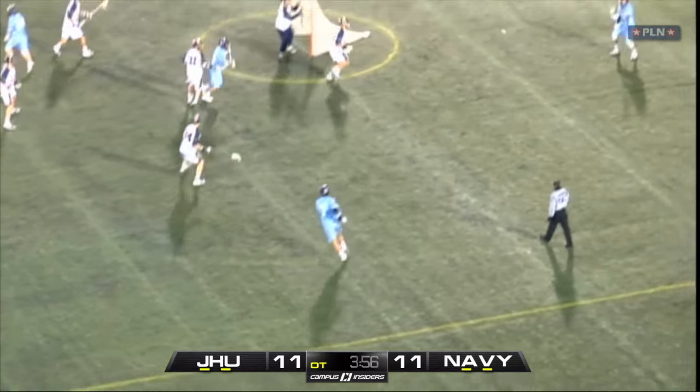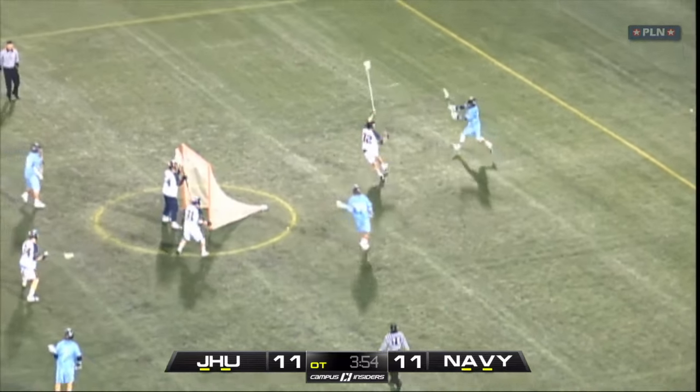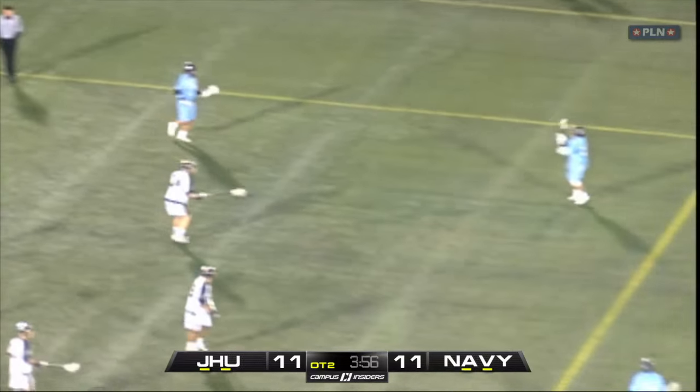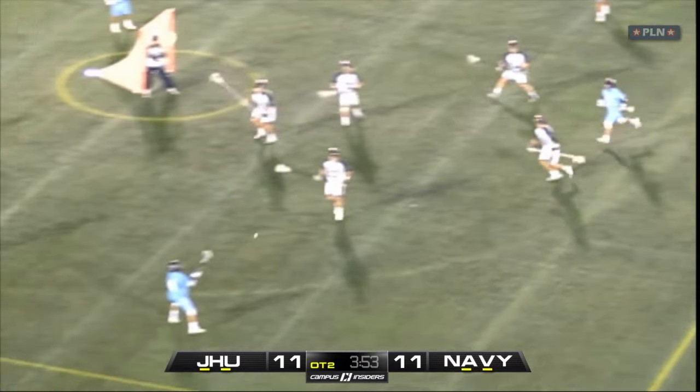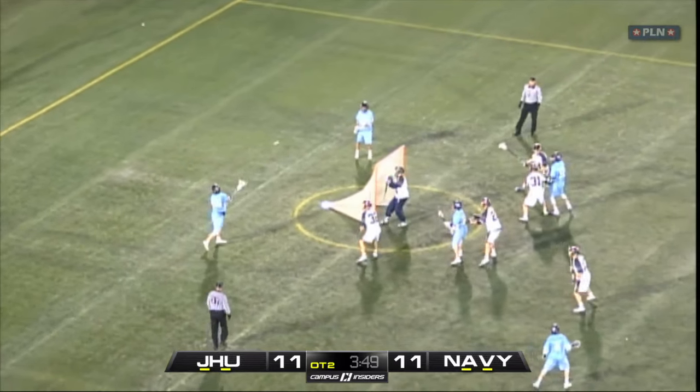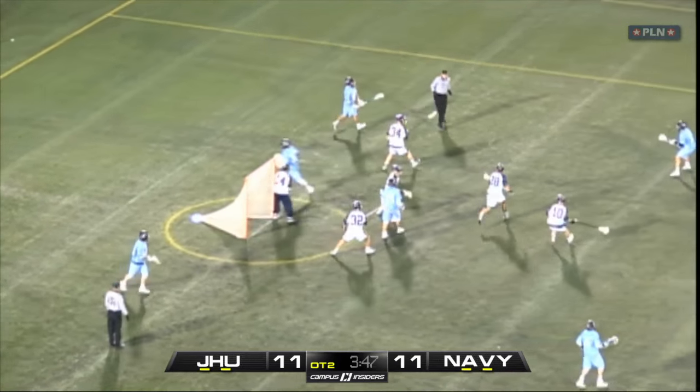Their fifth man up goes back to the original 1-4-1 look. This time, Navy leaves Maher open inside for a feed from Stanwyck. The sixth man up is the same opening sequence as the fourth, starting in an open set with Maher and Stanwyck cutting inside, Crawley and Cattoni behind, and Brown and Frazier up top.